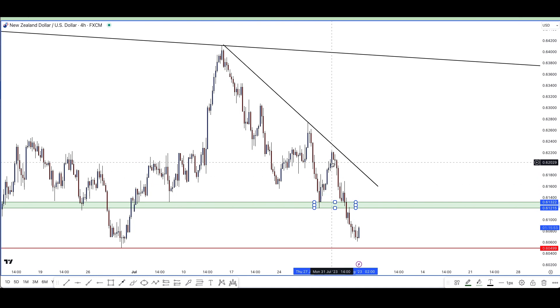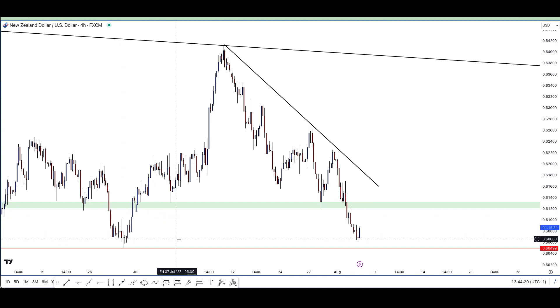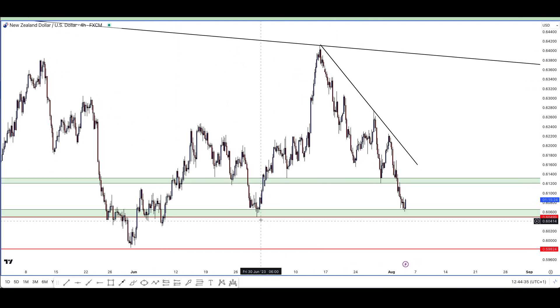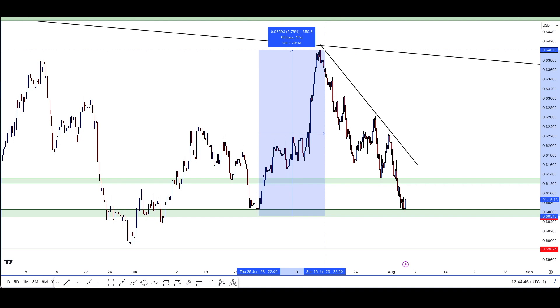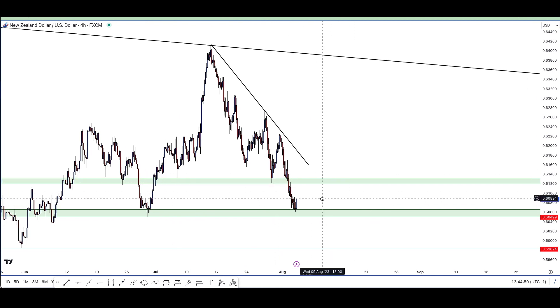I can see price action has bought off this level before, telling me this is a level of support - and again over here, and again over here. This is pure price action. I'm also looking at any other levels of support where price action might stop, and there's another strong level of support over here because price action bought up a lot from this area - this was actually a 350-pip buy trade setup, making it quite a strong level. Having identified all of that, I'm going to look at what my entry would actually be.